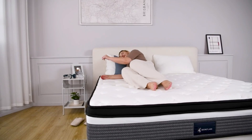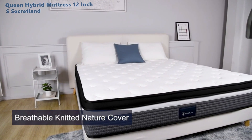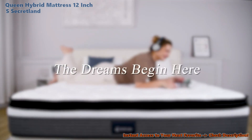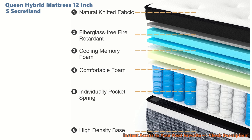Wait a minute, could one mattress have everything you've ever wished for in bed? Hang tight, because we're about to unwrap the secrets that make Secretland a real bedtime superhero. Dreamers say this bed is like no other — a star at squashing those pesky aches and keeping you cool as a cucumber all night long. That gel top? It's like a personal AC for your bed.